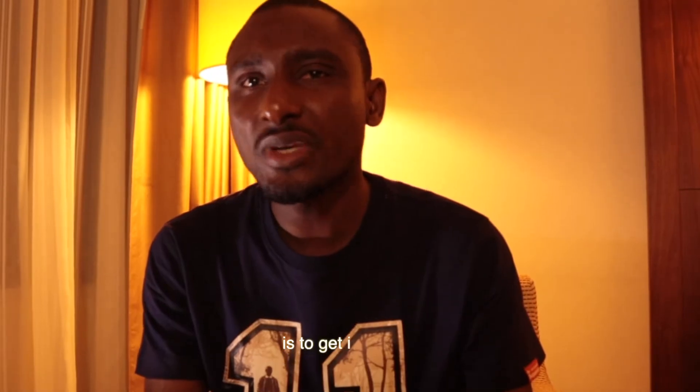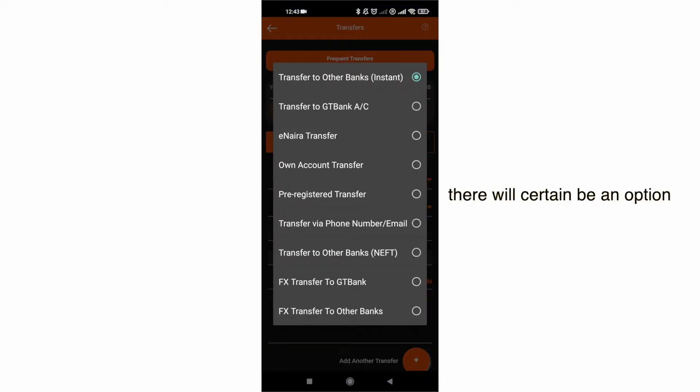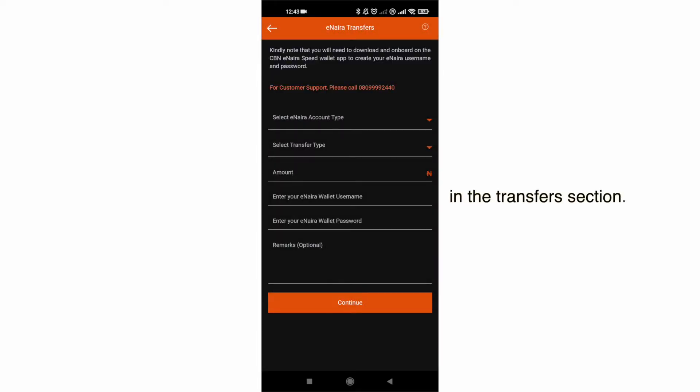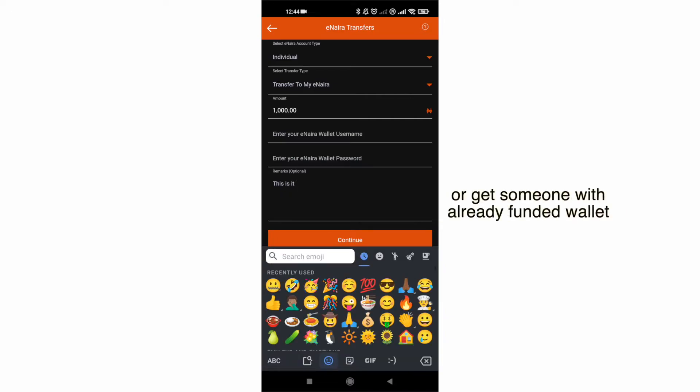All you have to do now is to get it funded. You can go to your banking application — there will certainly be an option for eNaira in the transfers section. Put in your ID, amount, and send some money to your wallet. Fast and easy. Or get someone with an already funded wallet to send you some.